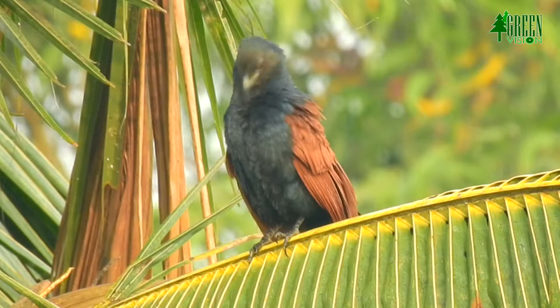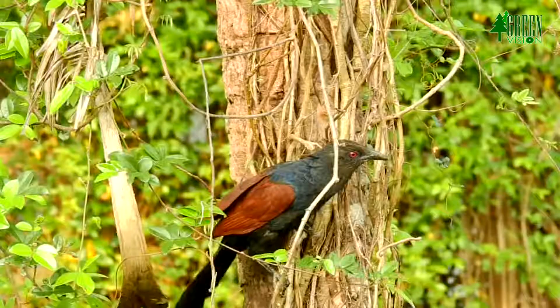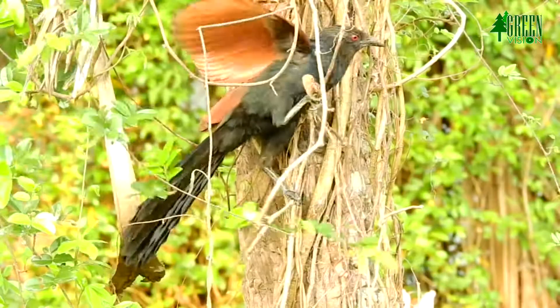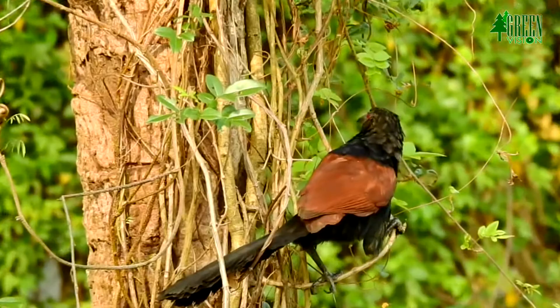Greater Coucal flies at low elevation with heavy wing beats. Its flight is weak, slow and clumsy. It usually hops from branch to branch to a treetop if it needs to travel long distances. Then it takes off from the treetop, flutters and glides downwards, before disappearing into dense cover.